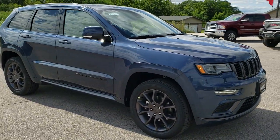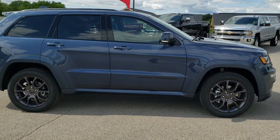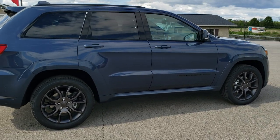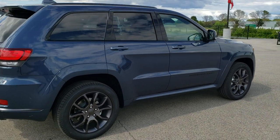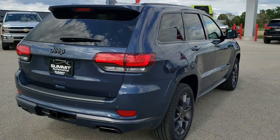This one has the award-winning 3.6 liter Pentastar V6 motor with the start-stop capabilities. It has 295 horsepower. It's going to get you 25 miles per gallon on the highway, 18 city, for an average of 21.